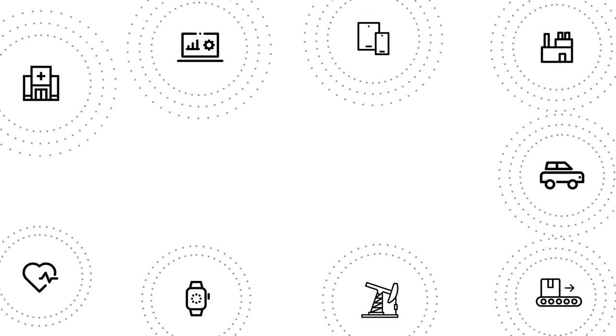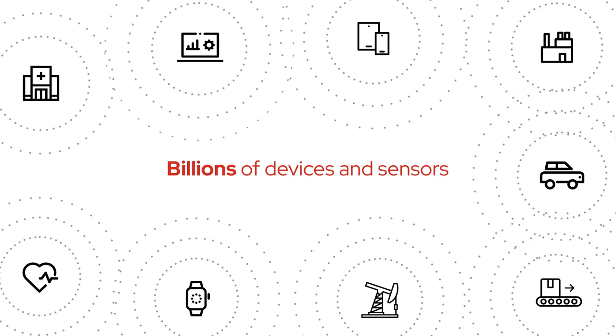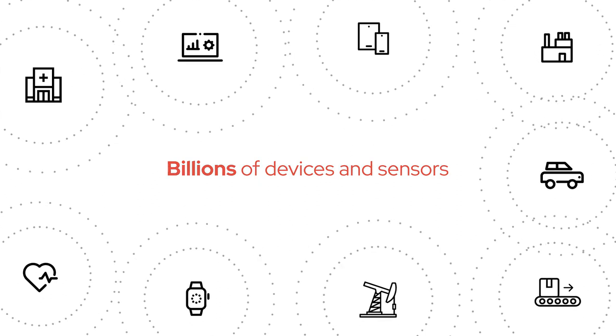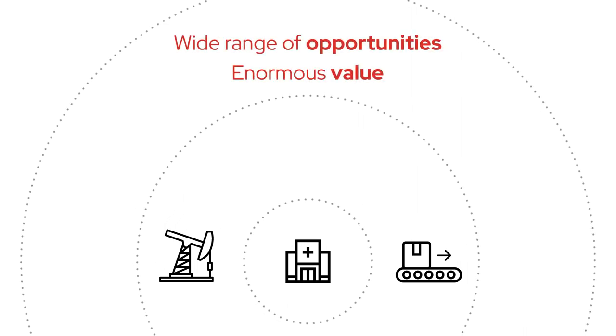Every day, data is generated from billions of devices and sensors across businesses all over the world. And within that data, there's an increasingly wide range of opportunities that offer enormous value.